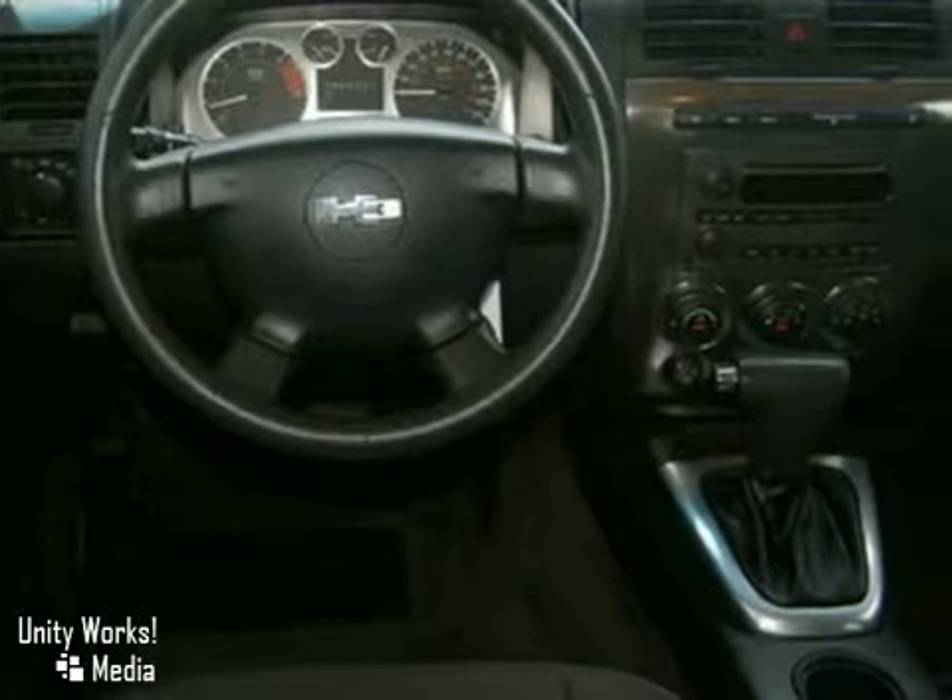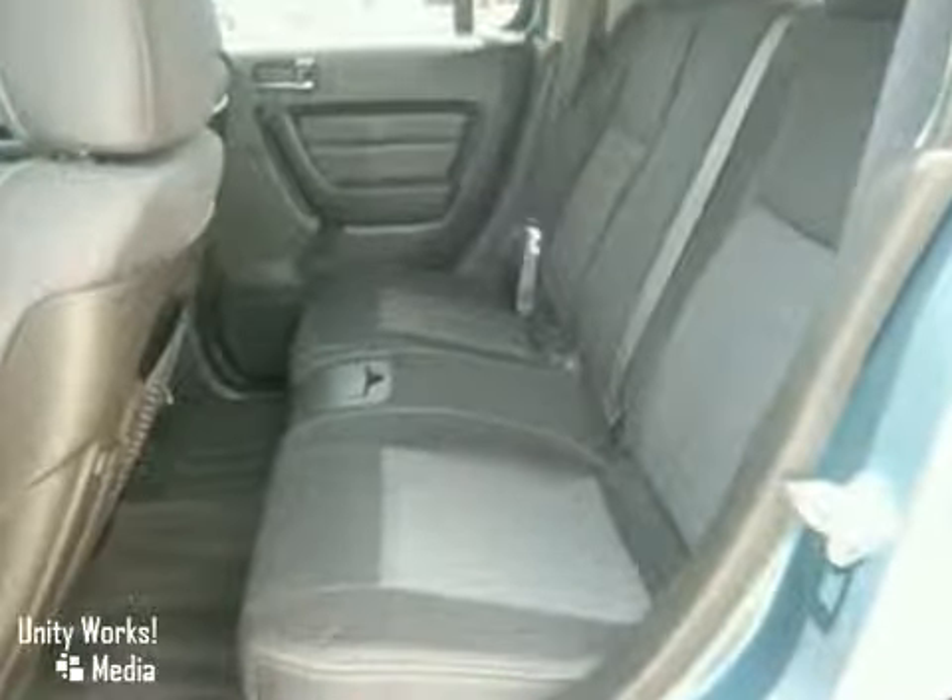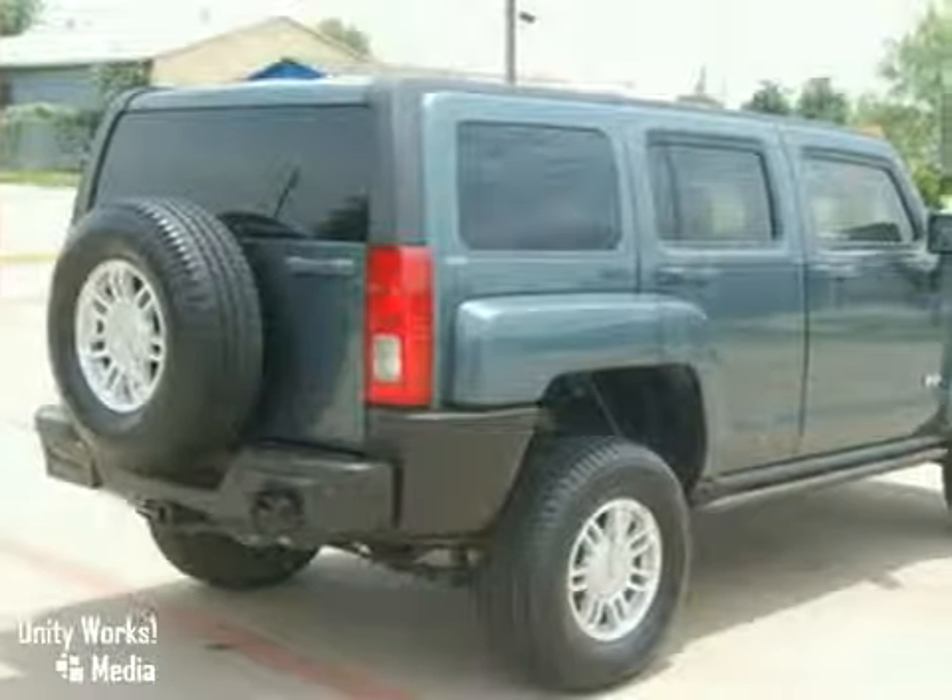If you're looking for a powerful SUV that's at home on the road and off the road, look no further than the incredible Hummer H3.